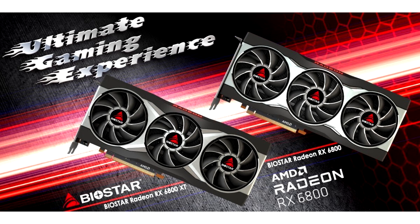The latest RX 6800 Series graphics cards, based on the new AMD RDNA 2 architecture, are designed to run AAA class games, providing high frame rate and 4K resolution.